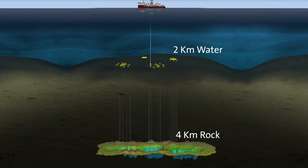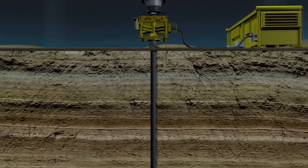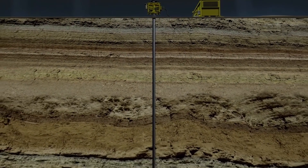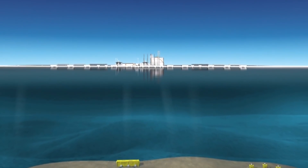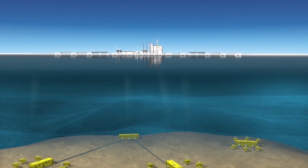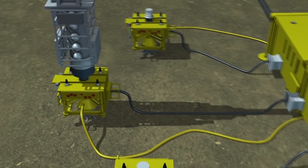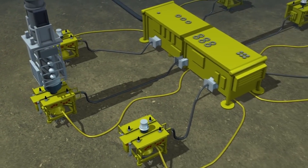At these extreme depths, the gas is trapped in reservoirs, some as large as 180km². Wells drilled into the rocks release the gas, giving it a path to flow. We've made multiple discoveries. Extracting the gas and bringing it to shore is technically challenging, complex and costly, involving multi-billion dollar investments.